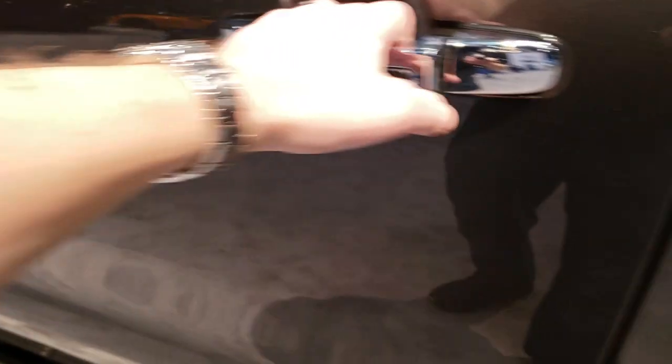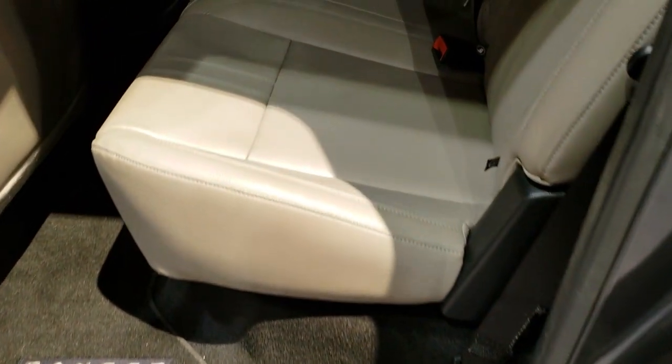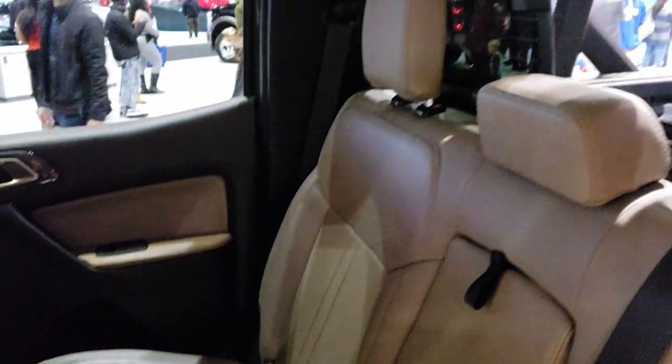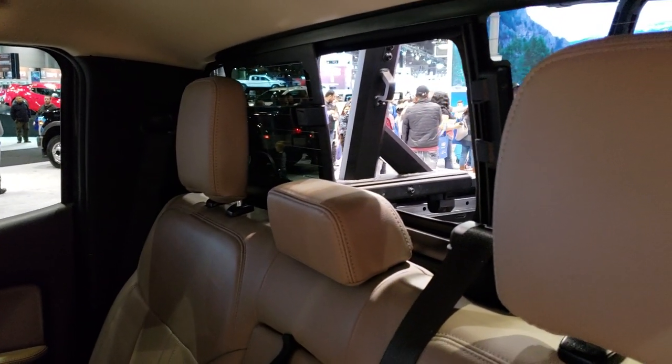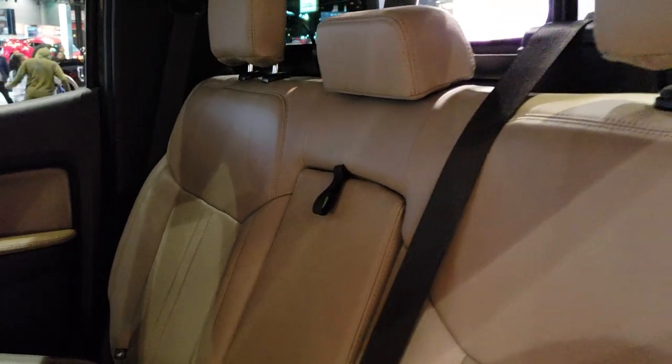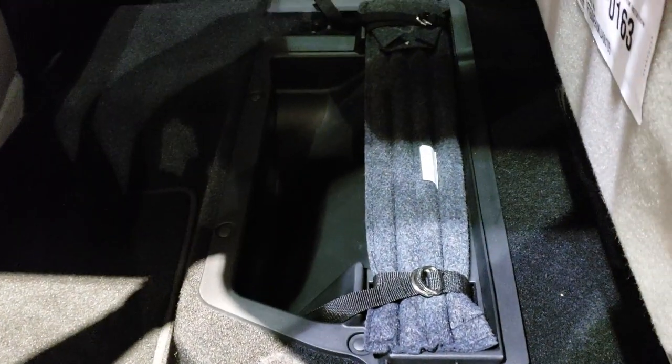Unfortunately we cannot take a look under the hood, but we'll be able to do that soon enough. There's a sliding rear window with built-in rear defrost. These seats fold up — there's a little strap right here — and it looks like you have jack tools and other storage underneath. It also has Easy Fuel capless fuel fill.